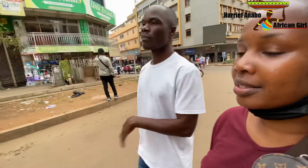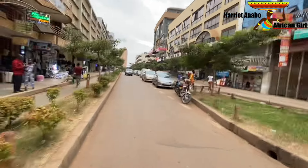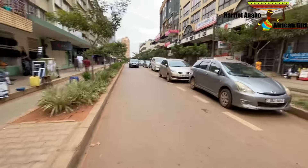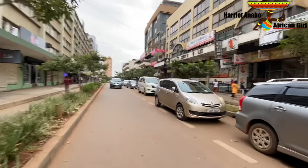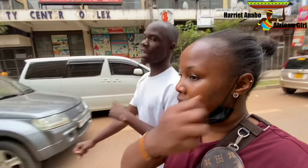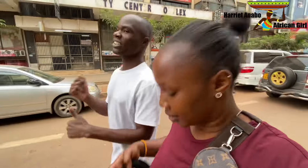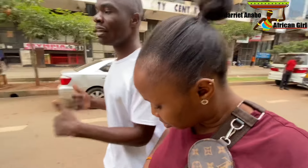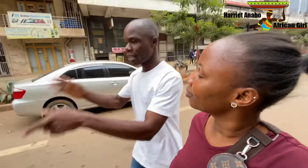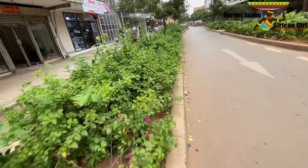They just need to be sensitized, because most of the time these boda boda guys don't listen. They always love breaking the rules. Just look at this street — it's so clean — and look at this boda boda coming. Ugandans sometimes they're so big-headed; they like doing the opposite. You can see how green this place is, it's very clean.